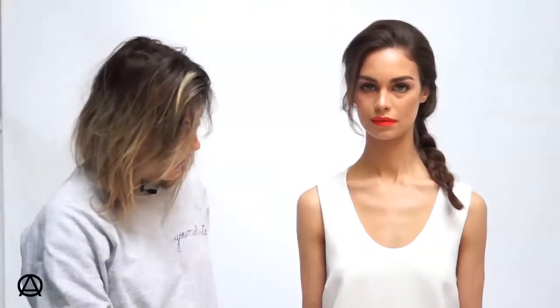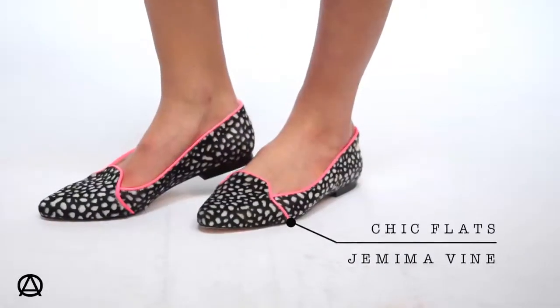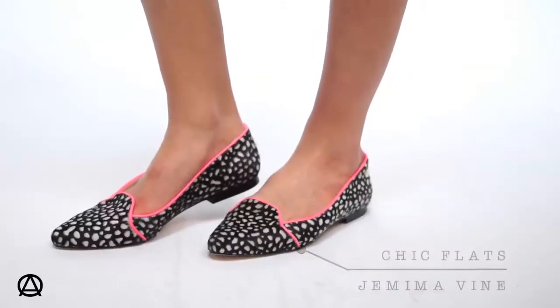This dress is a perfect dress to take from day to night. You can add a pair of flats like these, which add a bit of texture and a pop of colour, and they're perfect for daytime dressing, especially to the office.